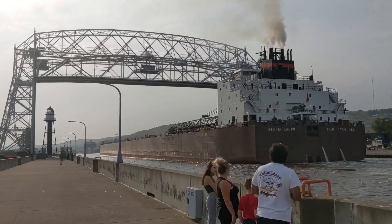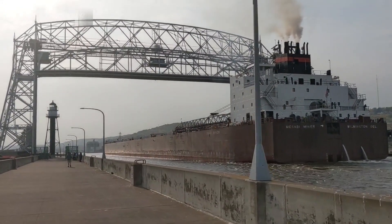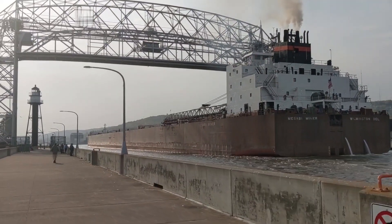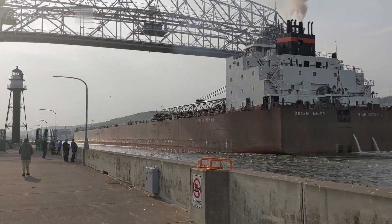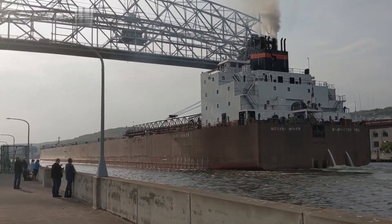The Mesabi Miner is arriving today to load iron ore pellets at the Canadian National Dock in West Duluth, but on their way there, they're going to stop at Husky Fuel to get more fuel. If you see any crew on deck, give them a big wave and welcome them back to the Twin Ports.